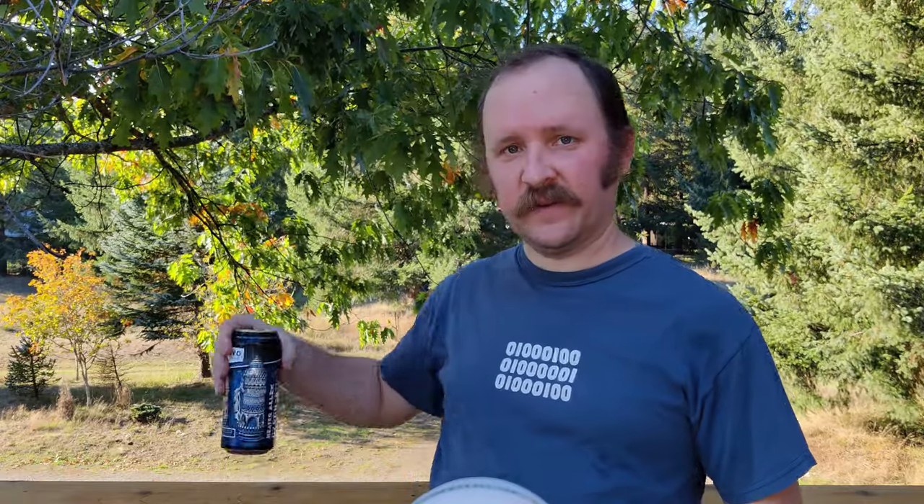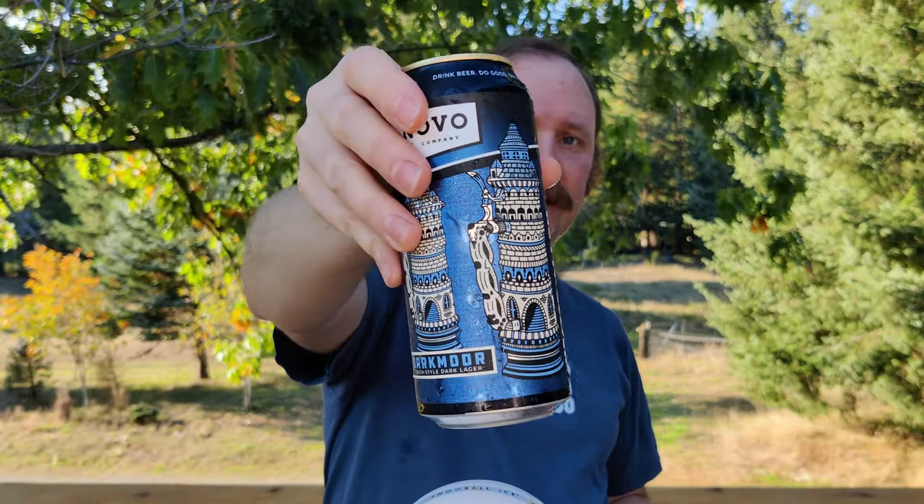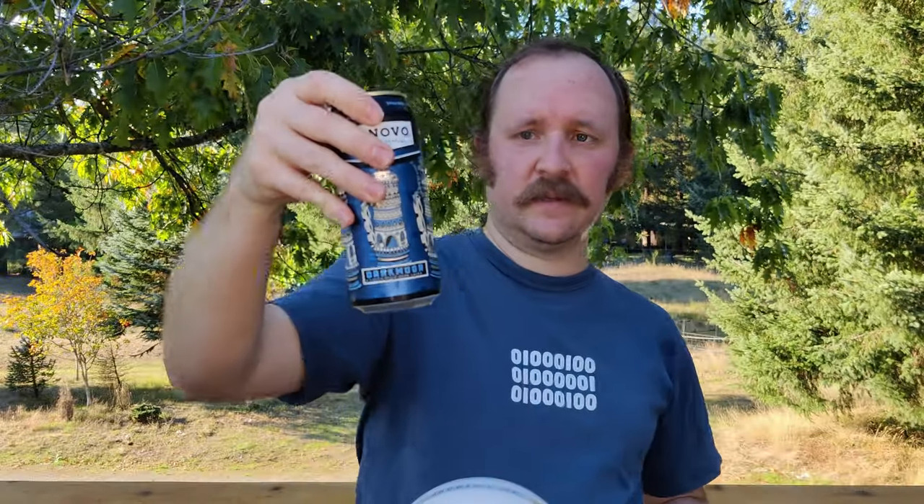Also, can art. This is awesome can art. I have no clue if it's picking that up, but it's really cool can art. It's kind of a big stein, and it's this really gorgeous blue. Good stuff.